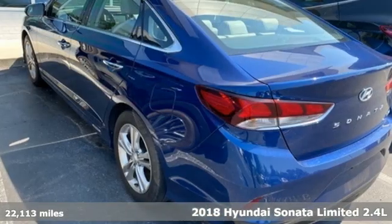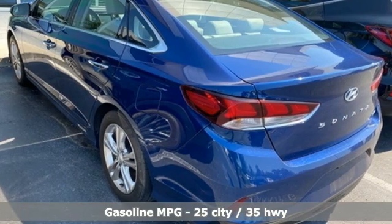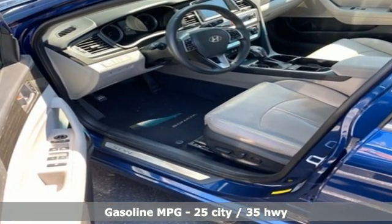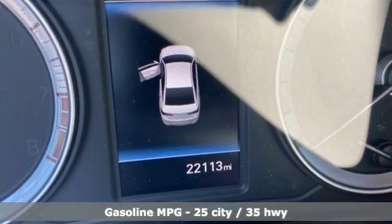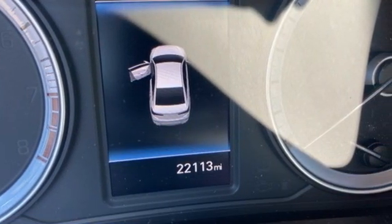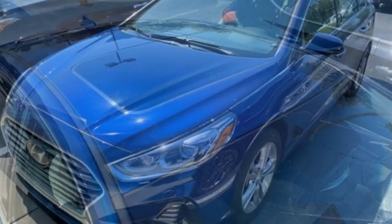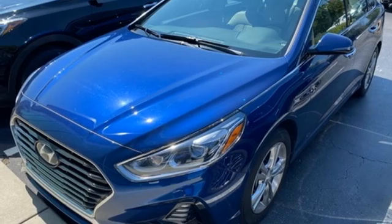Features include streaming audio, memory exterior door mirror settings, front heated and ventilated leather bucket seats, auto dimming rear view mirror, doors and push button start proximity key, dual zone climate control, automatic transmission, hands-free liftgate, gas pressurized shocks, and i4 engine.